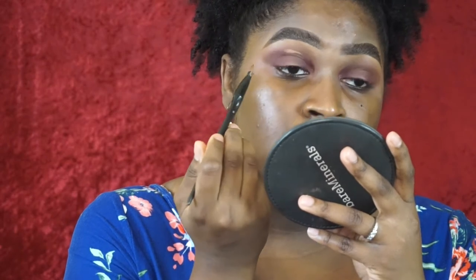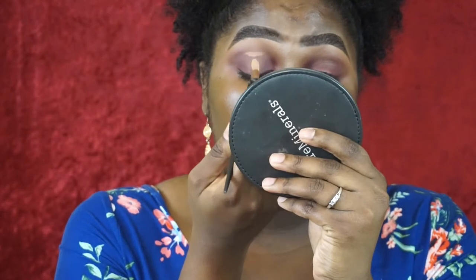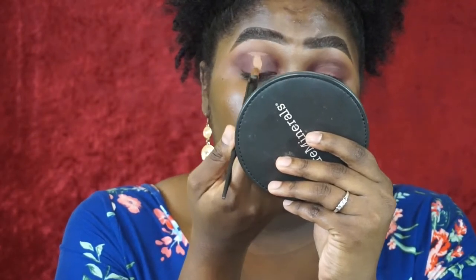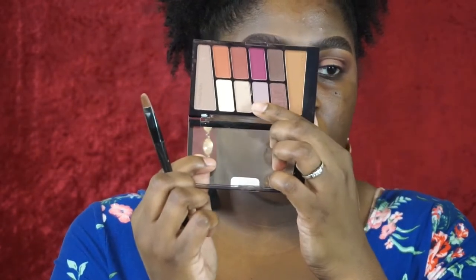I'm going to go back in with some of the concealer and do a halo. I go a little higher because when I relax my crease comes down a little lower nowadays — don't know what's going on with that. I'm going to go in with that gold shade.